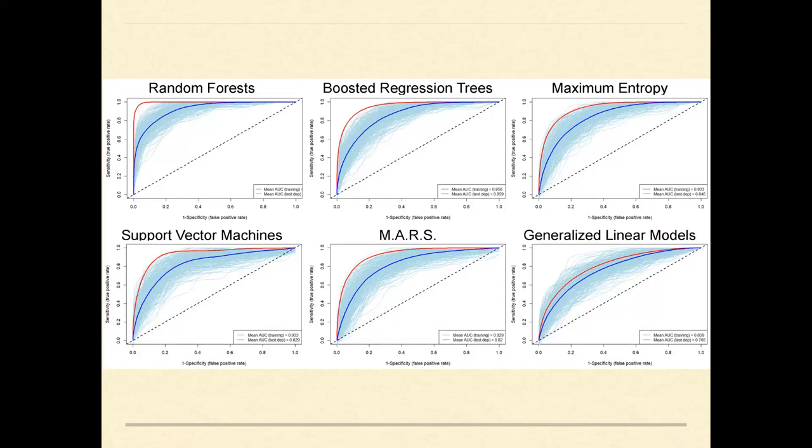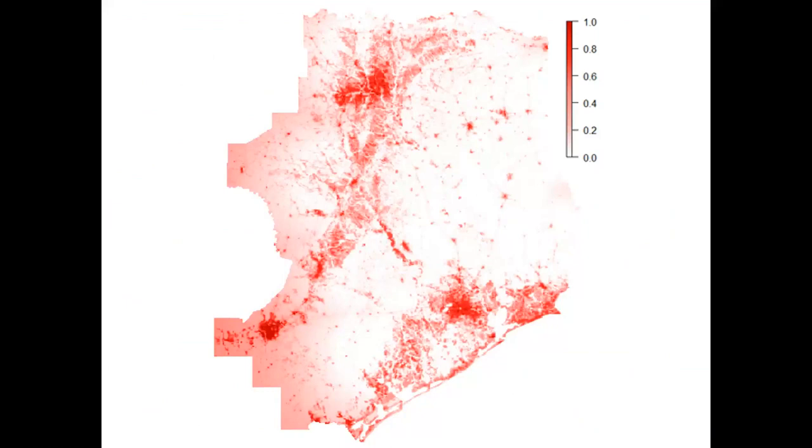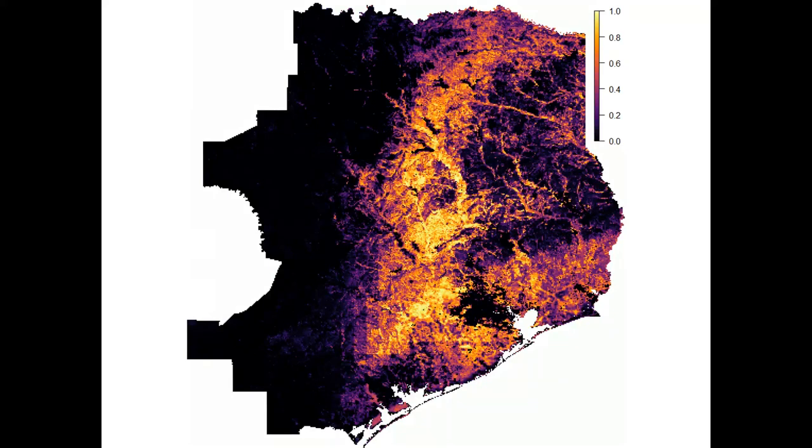To avoid biasing ensemble models toward algorithms that didn't perform as well, we scaled each algorithm so the threshold probability was 0.5, then weighted them proportionally to their AUC scores. We also acknowledged potential resistance factors limiting connectivity across the landscape using a post-processing mask, with weighted penalties for urbanization, row crop agriculture, salinity, and distance from known occurrence records. Here's the weighted average across 1,800 iterations after the post-processing mask was applied.